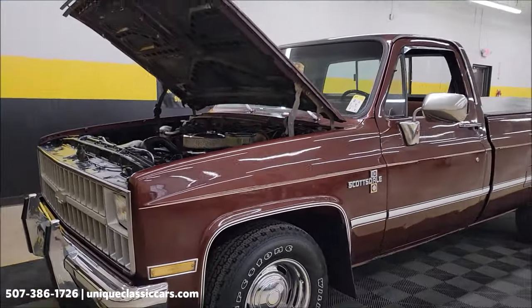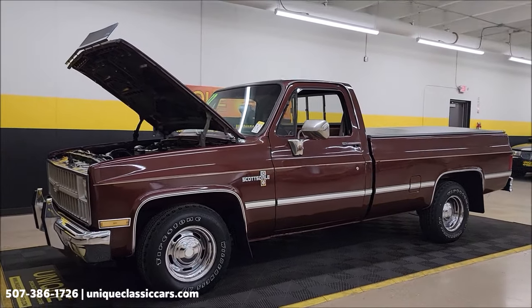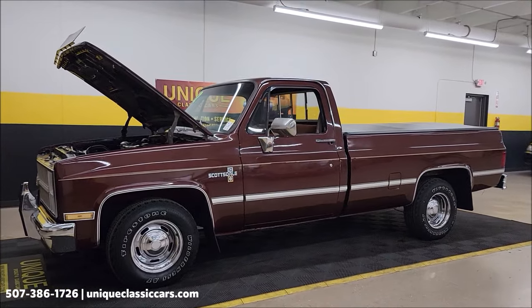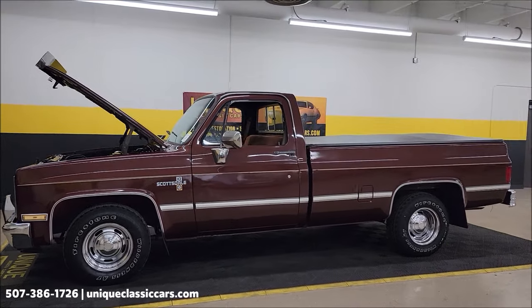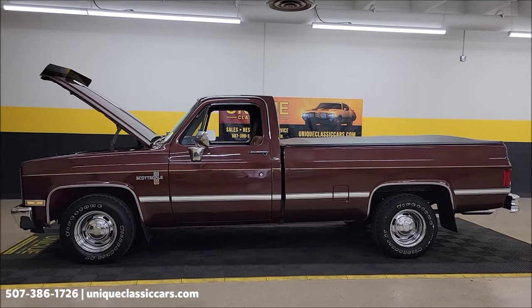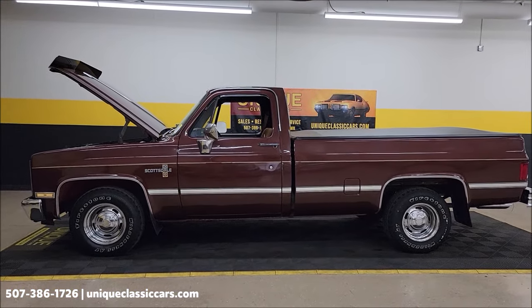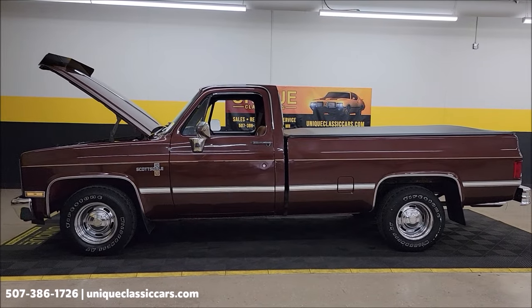1982 Chevrolet C10 Scottsdale package. Call us at 507-386-1726 or visit UniqueClassicCars.com. Remember, we do consider trades, financing is available, and we can assist with transportation. This vehicle may be eligible for an extended service contract — consult with your sales associate when you call in or email.